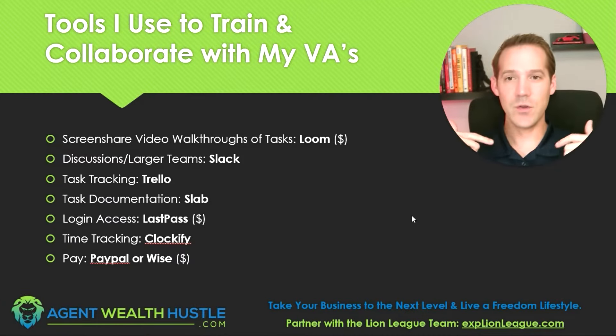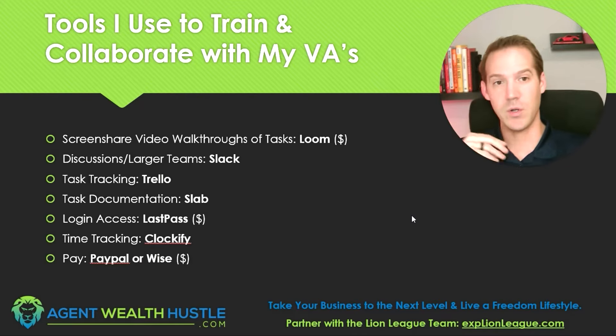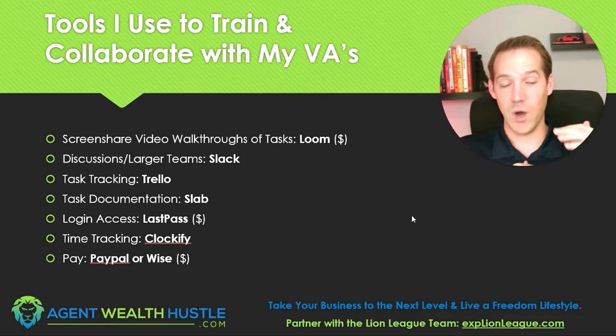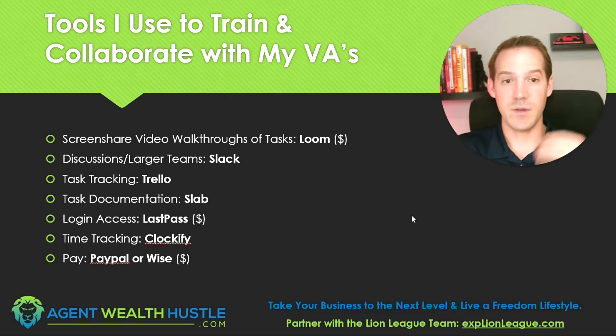Here are some tools I use to collaborate and train my virtual assistants. I think most people can make use of most of these tools. Whatever your tasks are, you may need other things or a different variation of some of these tools, but essentially you're going to need what most of these tools do to help collaborate with your virtual assistants.